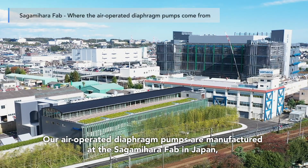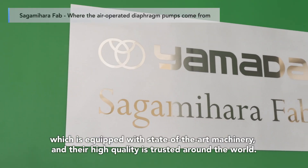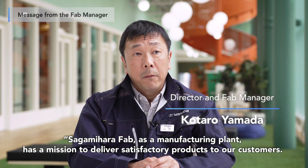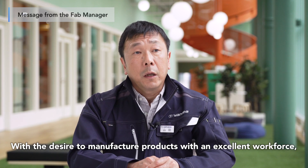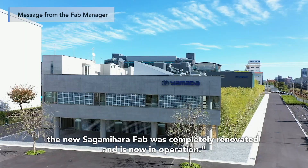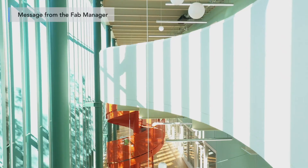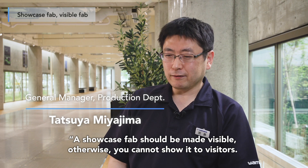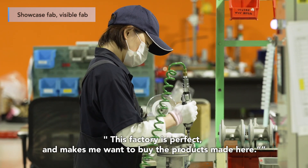Our air-operated diaphragm pumps are manufactured at the Sagamihara Fab in Japan, which is equipped with state-of-the-art machinery, and their high quality is trusted around the world. Sagamihara Fab, as a manufacturing plant, has a mission to deliver satisfactory products to our customers. With the desire to manufacture products with an excellent workforce, the new Sagamihara Fab was completely renovated and is now in operation. A showcase fab should be made visible, otherwise you cannot show it to visitors. I hope to make this factory a place where visitors say, this factory is perfect and makes me want to buy the products made here.